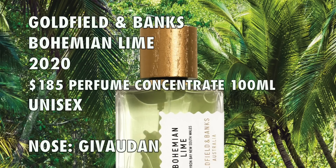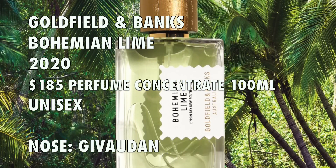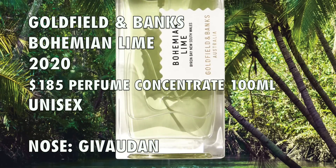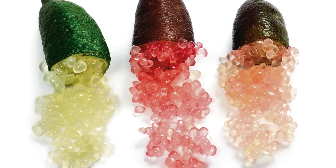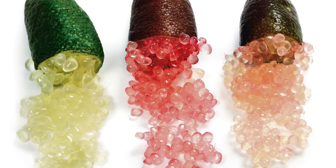Goldfield & Banks Bohemian Lime is a 2020 launch. A 100 ml bottle is $185. They call this a perfume concentrate and it's created at Givaudan, which uses oils to create the fragrance featuring Australian Finger Lime. It is a native fruit to Australia, and when you look at it, it doesn't look like your typical lime — it's kind of finger-shaped, and when you open it up, inside there's something like caviar.